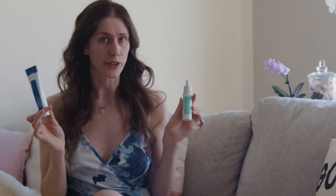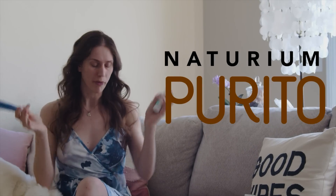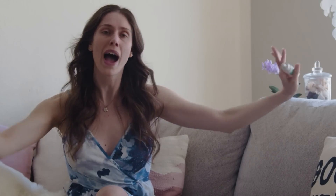Niacinamide, a fun ingredient that the internet seems to love, but how does it actually work? I wanted to share both my favorite and some of my least favorite products. We do have two brands in here that are relatively controversial: Notorium and Purito. But before you get your panties in a bunch, let's talk about how niacinamide works, what it actually is, and I'm going to explain from a product perspective why these are in here.